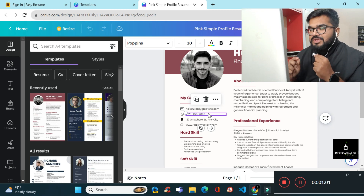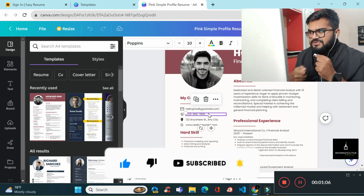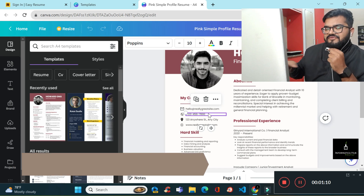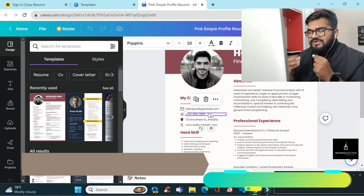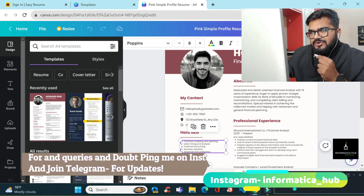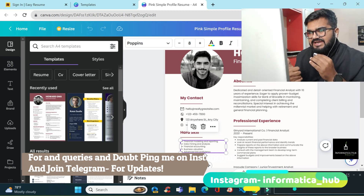Whenever you are creating a proper resume, keep in mind to put all your skills in a proper, organized way. Only put skills in which you are very comfortable. Don't try to put just anything, because many interviewers ask questions based on the resume you have designed.